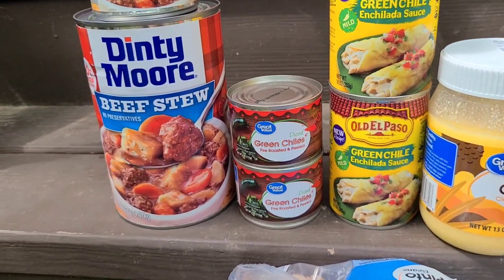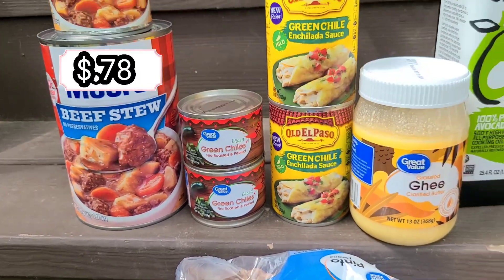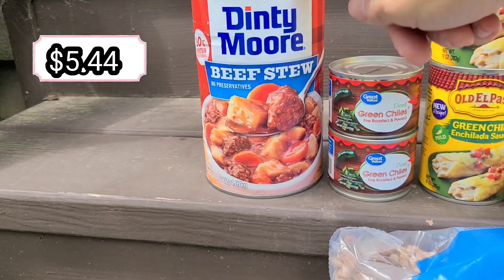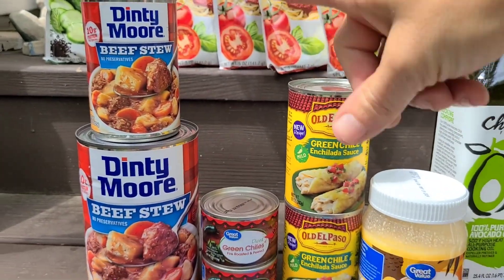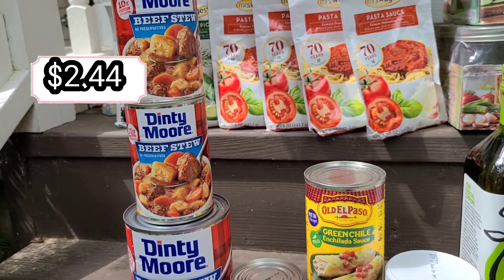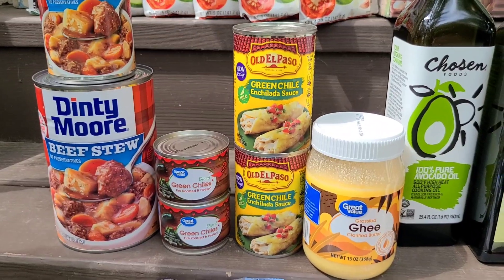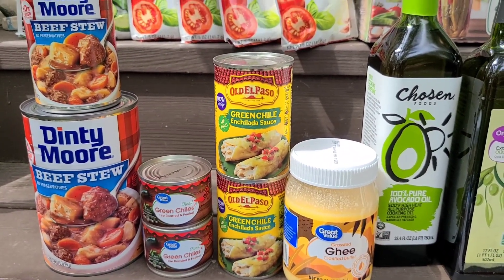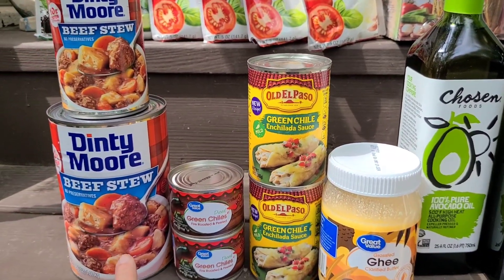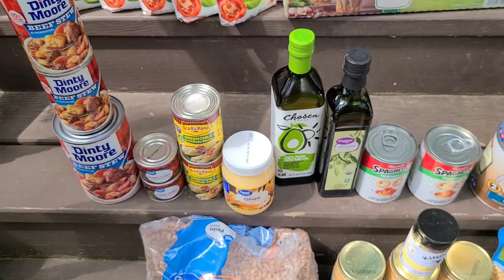Down here we have two cans of Old El Paso green chili for our Mexican nights, plus two small cans of diced green chilies to add as well. Then we have a 32-ounce can of Dinty Moore beef stew and two smaller 15-ounce cans. Having different sizes is handy — grab the smaller can if it's just for one person, or the bigger can if more than one person is eating.